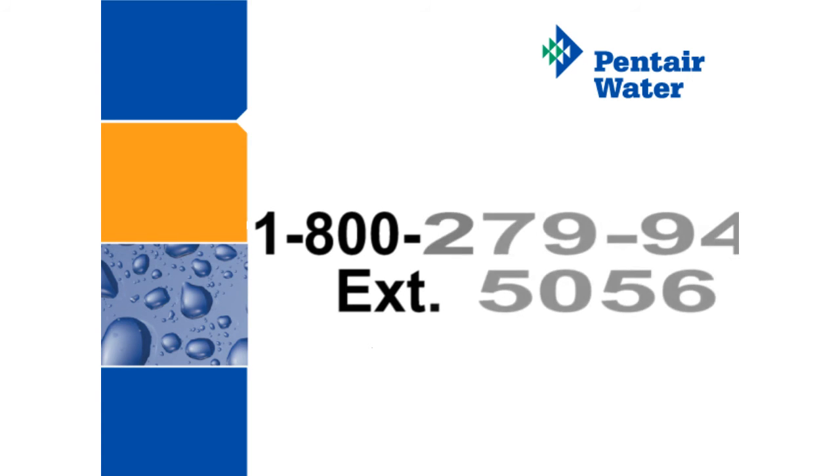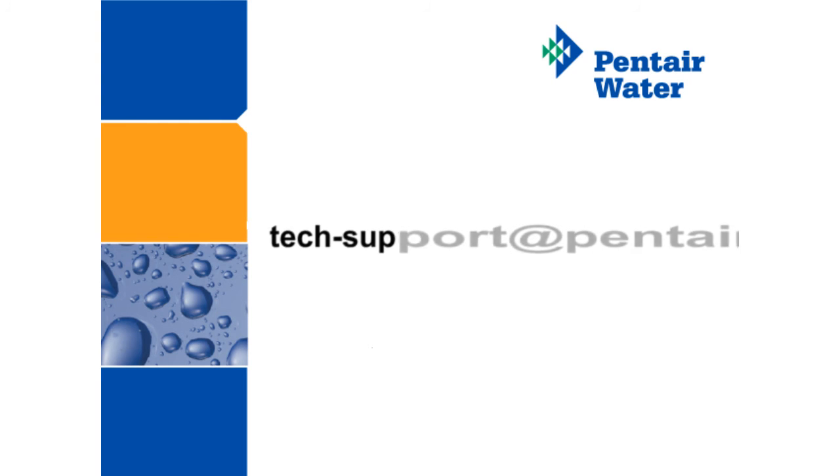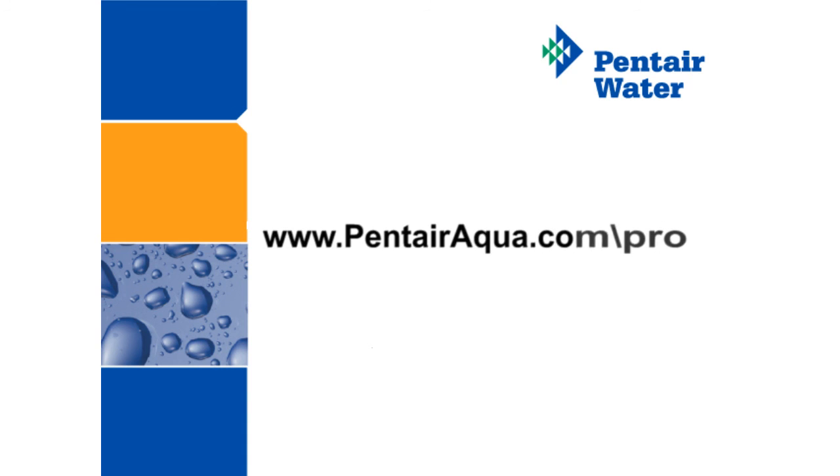For further information on CFB series filter cartridges, please call 1-800-279-9404 extension 5056, or email us at tech-support@pentair.com. For any other information on Pentair water products, go online to www.pentairaqua.com.